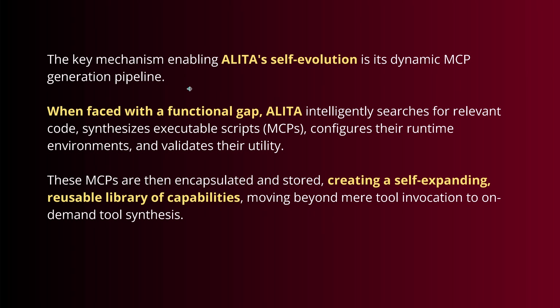Whenever the system faces a functional gap, Alita recognizes it doesn't have the tools for this and needs to find new ways to increase its intelligence. It searches for relevant code on the internet, synthesizes MCPs, configures their runtime environments, and validates their utility — encapsulated and stored to create a self-expanding, reusable library of capabilities. We move beyond mere tool invocation to on-demand tool synthesis.